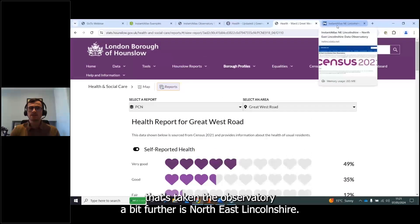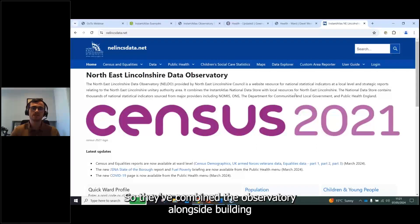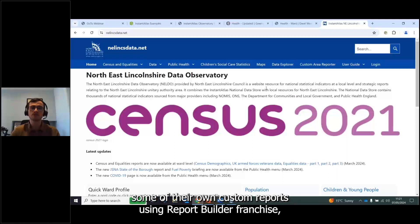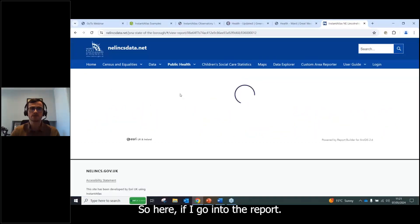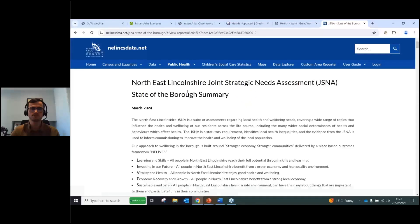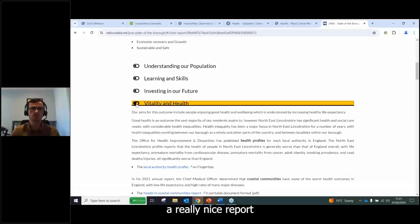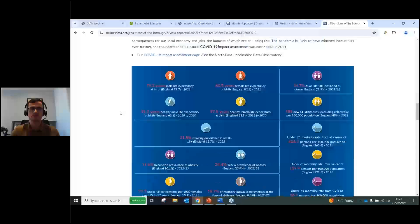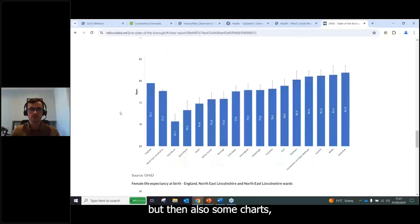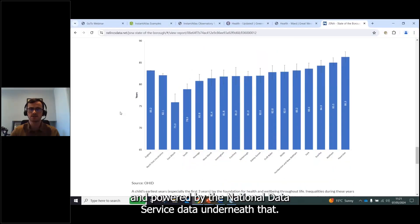Another customer that's taken the observatory further is Northeast Lincolnshire, who combined the observatory with custom reports built using Report Builder for ArcGIS to build out their JSNA. Their report includes text, images, and charts built using Report Builder and powered by the National Data Service data underneath.